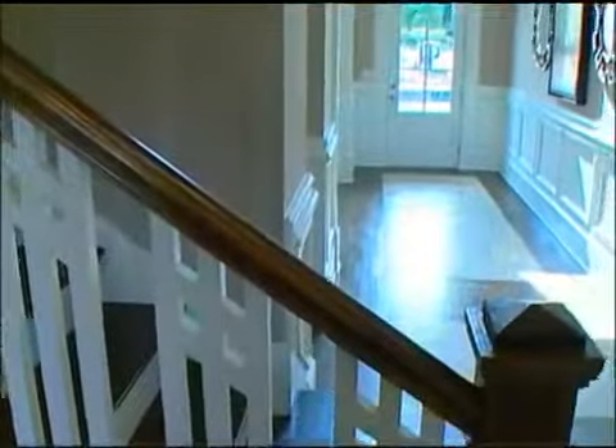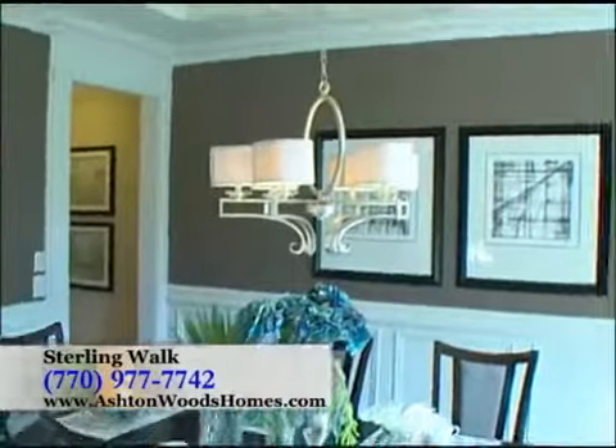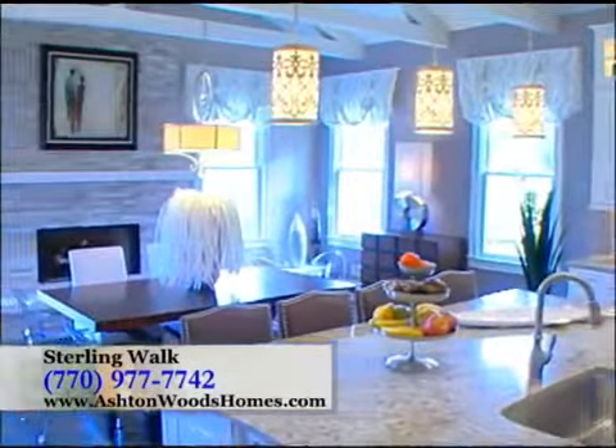Upon entering this home, you're greeted by a dramatic two-story foyer, an elegant dining room with beautiful detailed trim work. The kitchen is truly stunning with a huge island work center and keeping room with a fireplace and a vaulted ceiling.